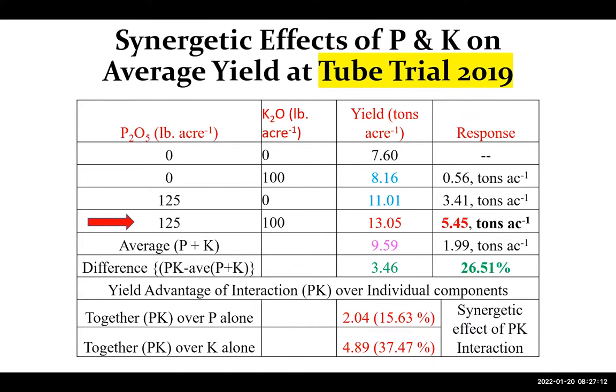To summarize the tube trial tonnage: the combination of both fertilizers increased yield by about four to five and a half tons of hay at the 125 and 100 lb/acre rates. This is a bit higher than what we saw at the MAC plot, which is explained by the more precise application of fertilizers in the controlled small-area tube trial. The combination over potassium alone showed almost two tons increase, and over phosphorus alone almost five times more.